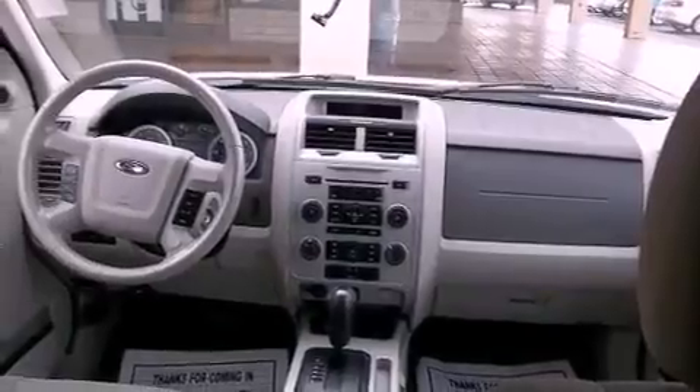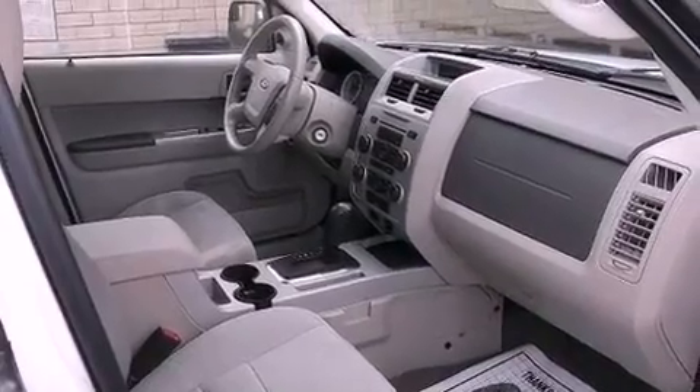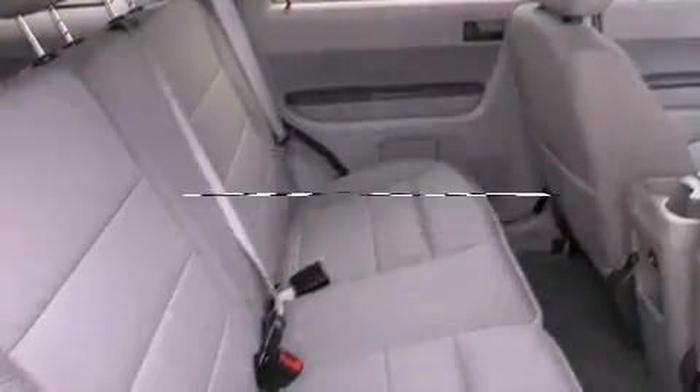Features include alloy wheels, cruise control, a keyless entry system, roof rails, a traction control system, side impact airbags, and this vehicle has fewer than 51,000 miles on the odometer.